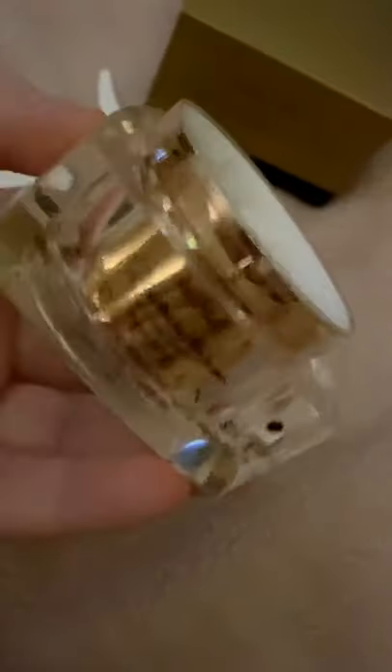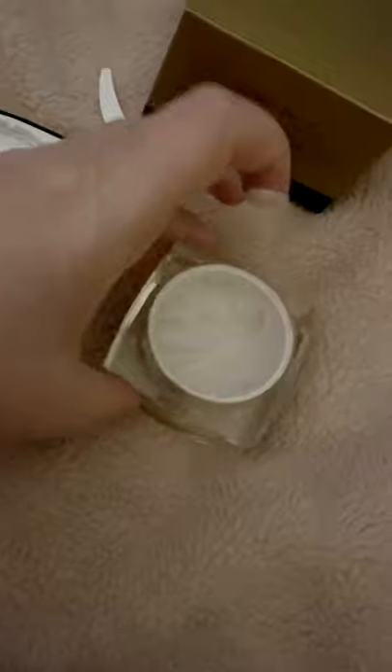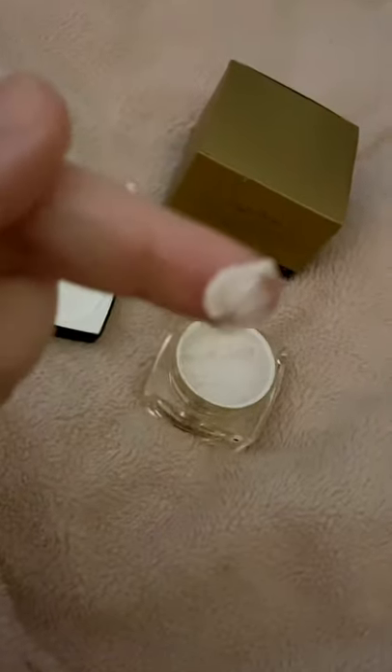It smells lush. The jar it comes in looks lush too — very luxurious. I'll just pop a little bit on my finger to show you. You don't need much — a little really does go a long way. That's me just rubbing it into my hands. That was a tiny, tiny bit and it spread lovely. Smells nice.